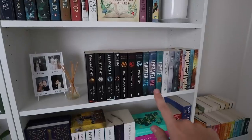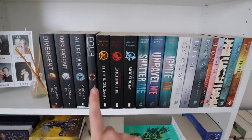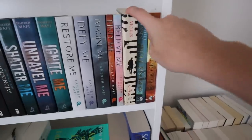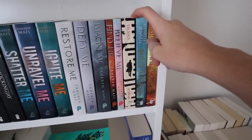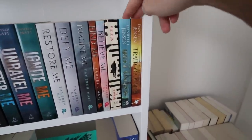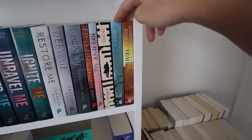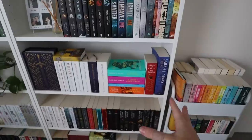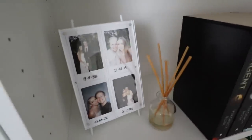Moving down, we have mostly dystopian books: the Divergent series, the Hunger Games series, and the Shatter Me series. Then we have Vicious by V.E. Schwab — hopefully I'll read Vengeful soon and then it can go in here and look more like it belongs. And then the Bridge Kingdom series, only because they didn't fit on my other fantasy shelf and they were colorful, so they suited this shelf a little bit better.